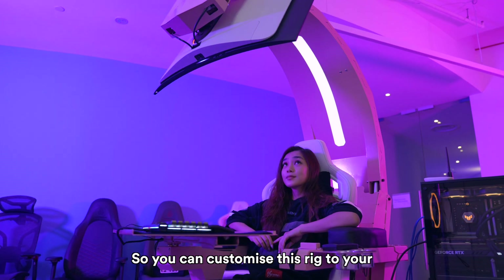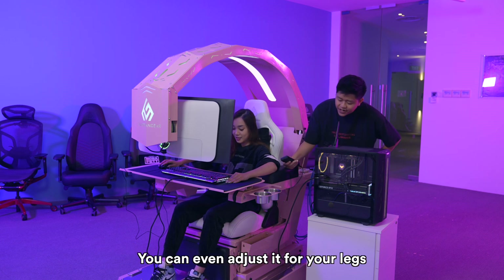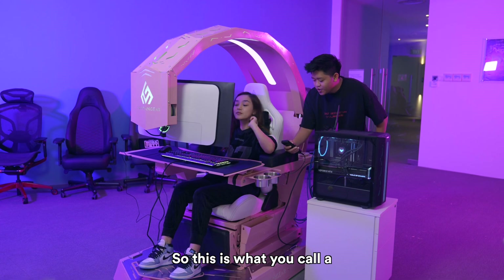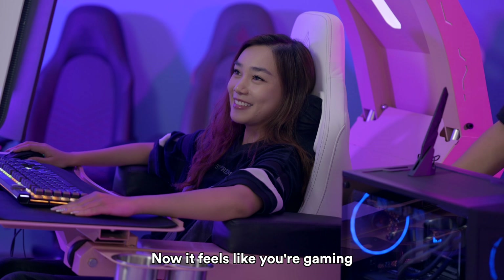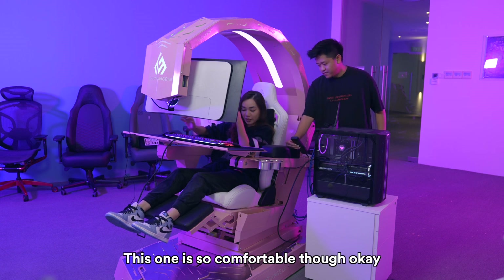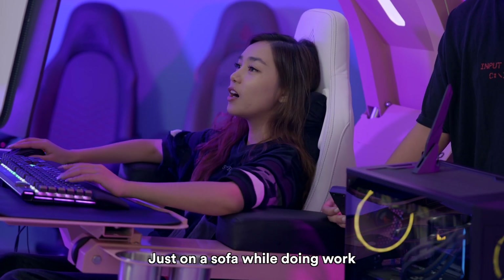So you can customize this rig to your comfortability. Let's say your legs are too short and you want to raise up the pedal — you can adjust it for your legs. Is that comfortable for you? Yes, very comfortable. So this is what you call a zero-G opening. It feels like you're gaming in space. That's why it's called zero-G. It's so comfortable because of this leg rest.